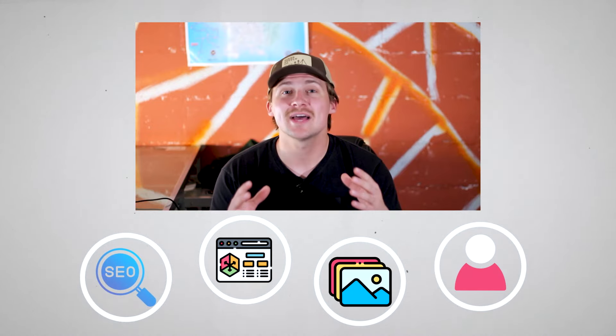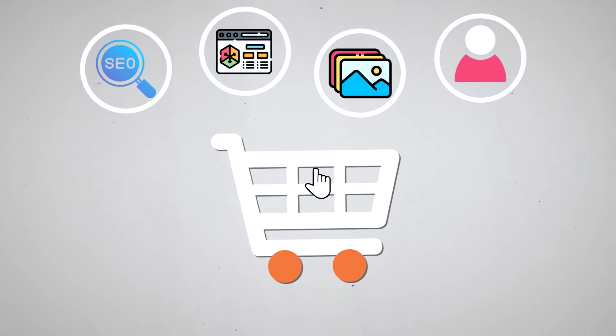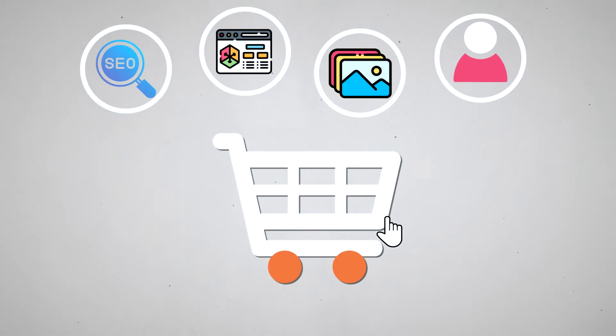In this video I want to talk about all the small things that play into getting your products in front of your potential customers and what will make them more willing to click and buy your products.